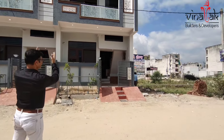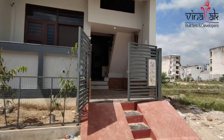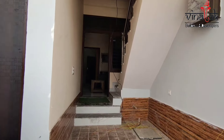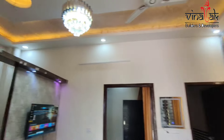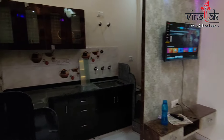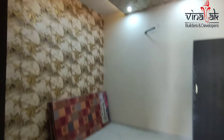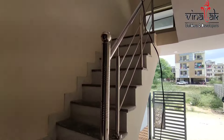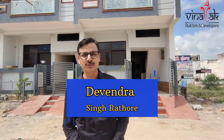Welcome back to Vinayat Builders. Hi friends, very good morning, Namaste, Jai Hind, Khama Gani, Jekpur. I am Devendra Singh Rathoda and you are watching my YouTube channel, Vinayat Builders and Developers.